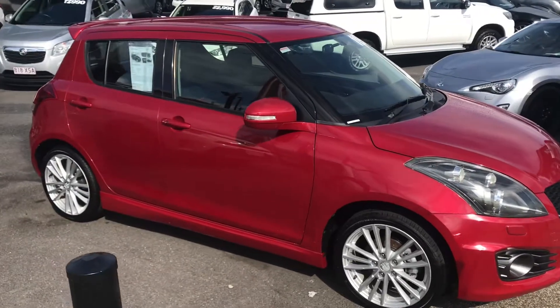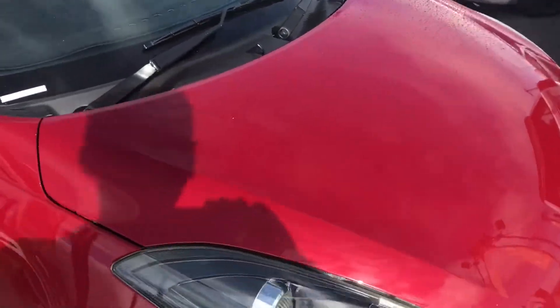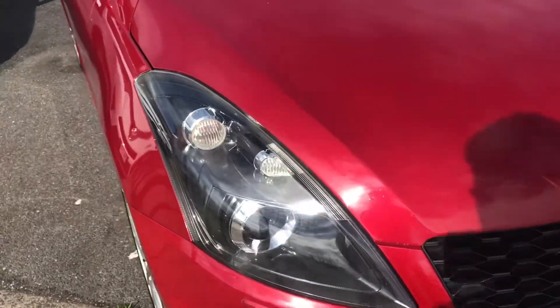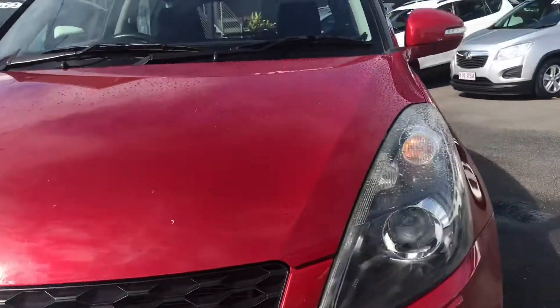As you can see, the Swift just looks awesome — beautiful red colour, nice alloy wheels. The Sport's come out with a different headlight; they've got your projector headlights and they just give it that sportier look. As you can see, it's really really nice looking.